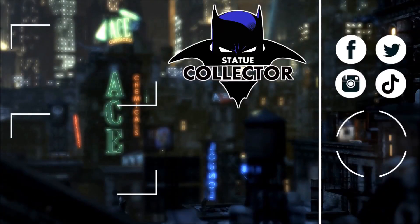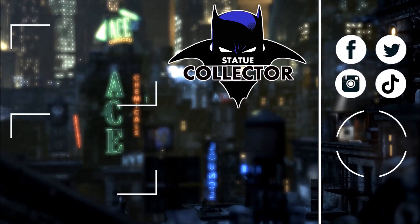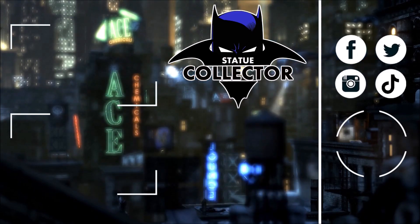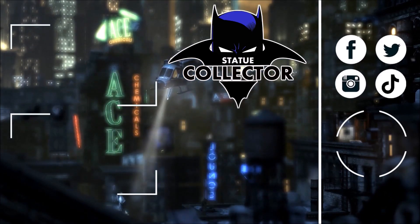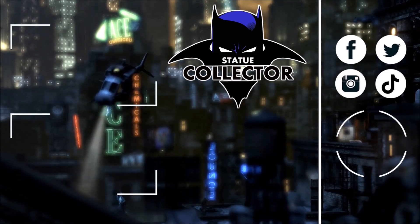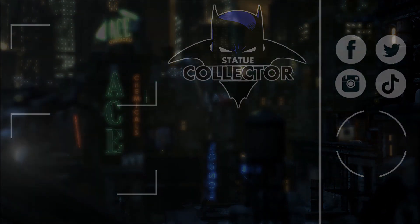Hey guys, thank you so much for looking at my collection today. I want to give a big shout-out and say thank you to Chris Michael for letting me shoot this video for the channel. He'll see you in the Batcave. Thank you so very much for watching today, and if you're new here, please hit the subscribe button. Check out these two awesome videos, and please join us on social media — Facebook, Twitter, Instagram, and TikTok. I would love to have you join in all the fun. Thank you guys so very much for watching. See you in the Batcave.